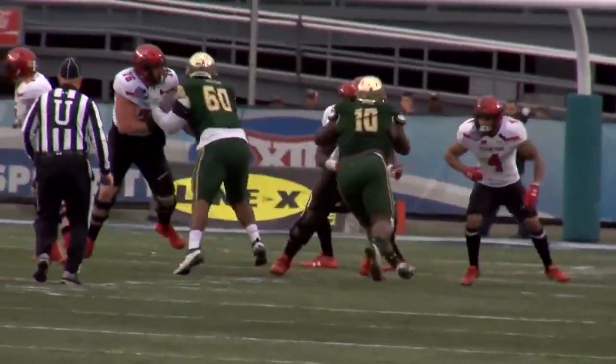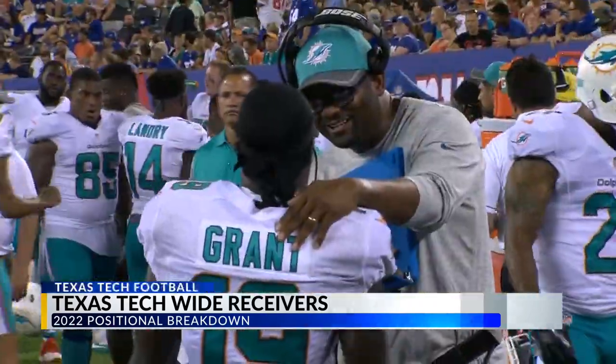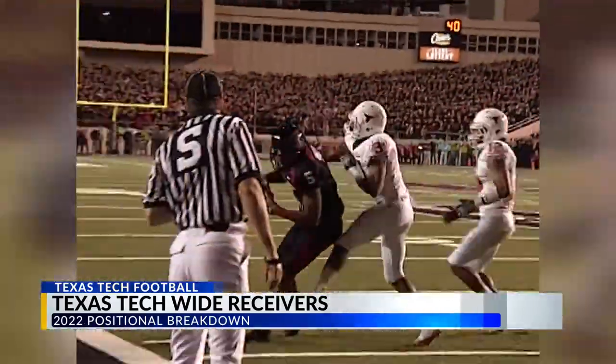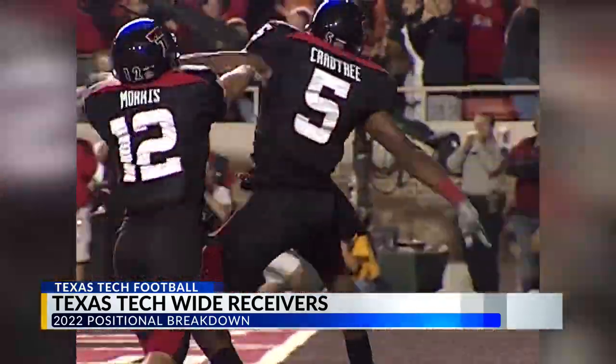The Texas Tech wide receiver room is most commonly known for its long streak of greats. Jakeem Grant, Kiki Kuti, and so many more began their successful careers with the Red Raiders. And this year, the wideout unit is taking bits and pieces from those greats, adding more strengths to the already versatile group.